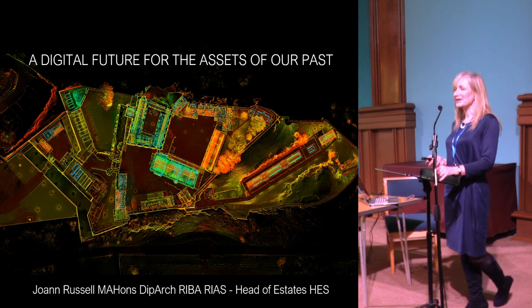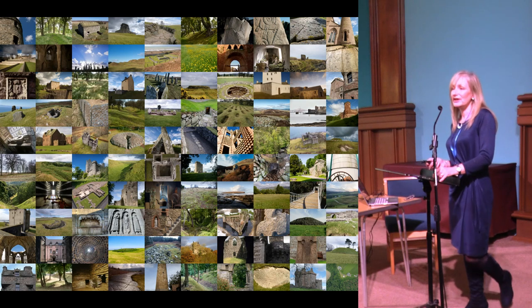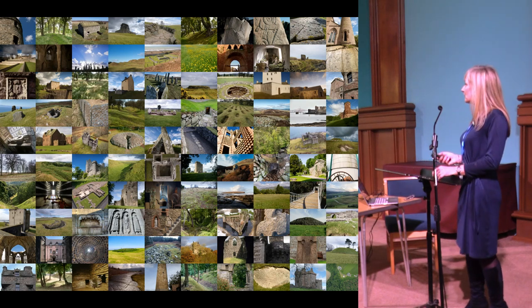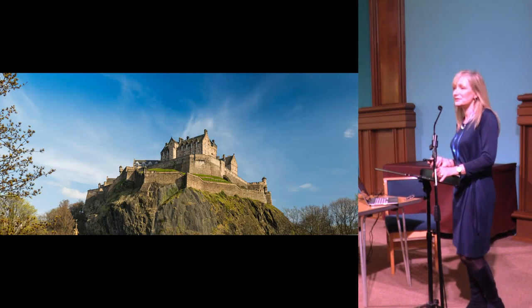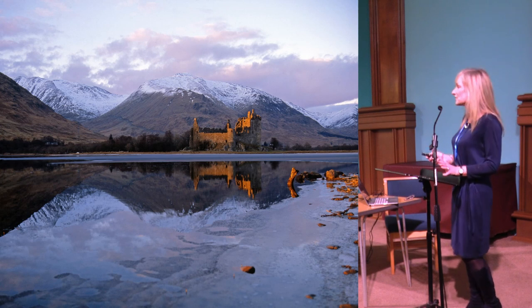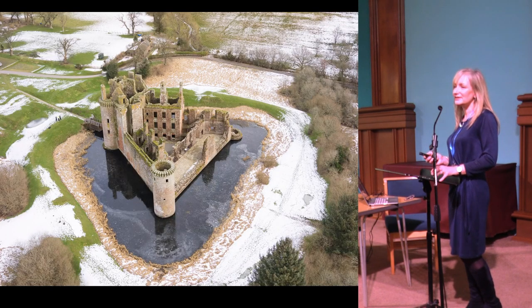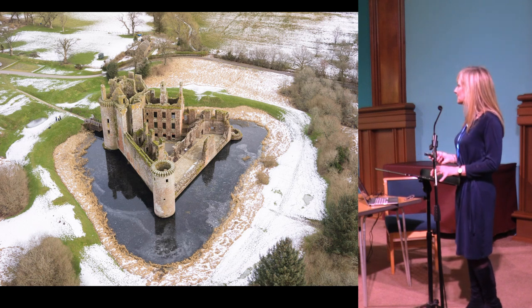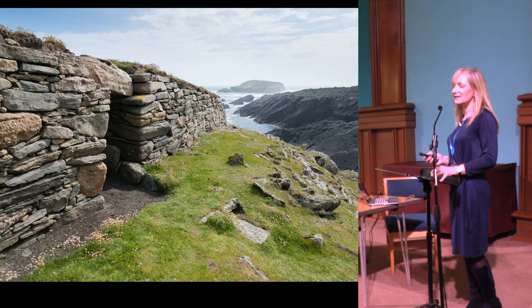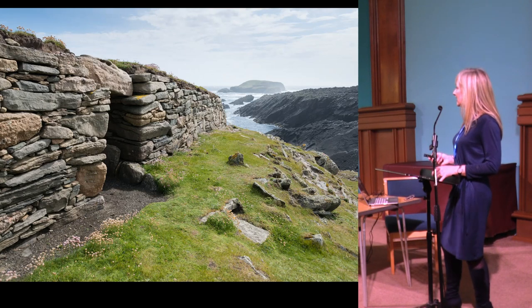I have the privilege of looking after all 336 properties that we look after on behalf of Scottish Ministers. These range from everything from the iconic that everyone will have seen, to the picture postcard, all the way through to the fairy tale castles down in the Borders — this one is in Dumfries and Galloway — to the really remote sites that I love getting to go and see.